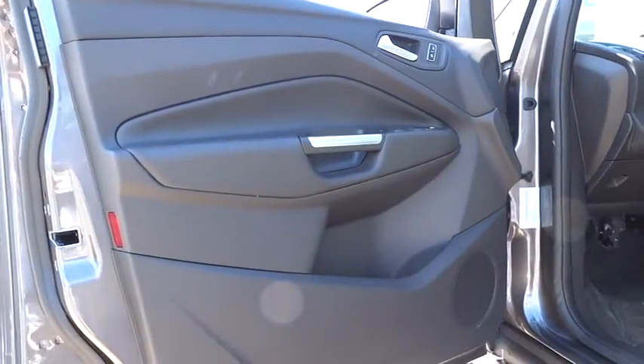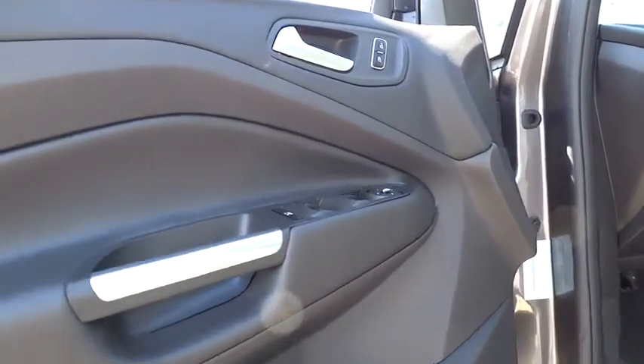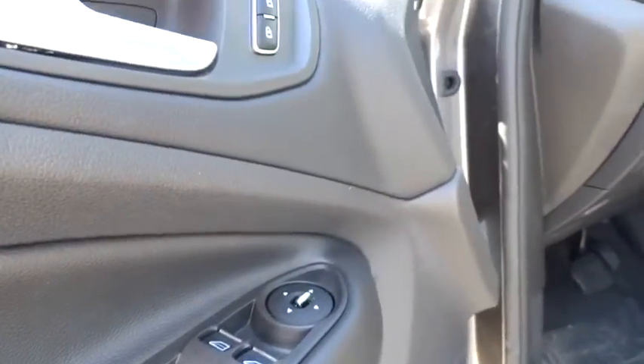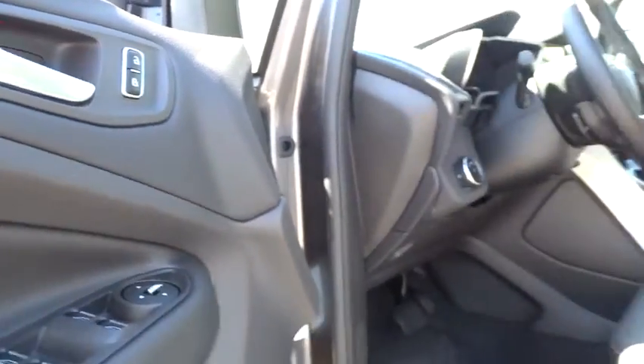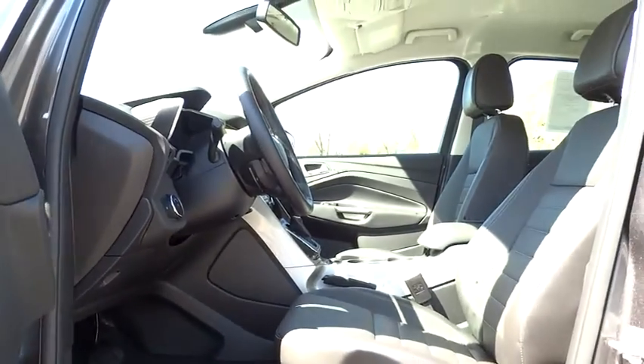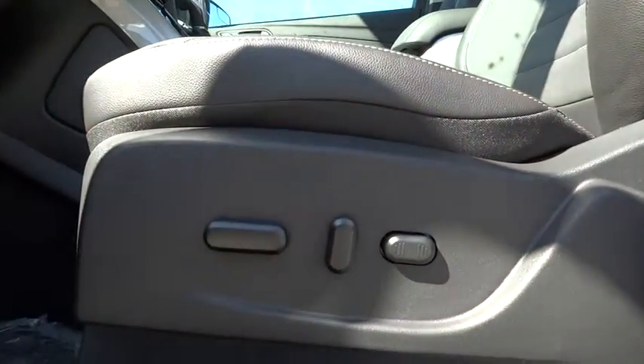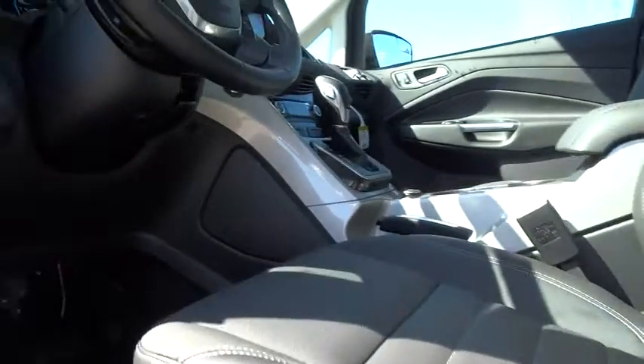Keyless entry, cruise control, aluminum wheels, four-wheel disc brakes, FWD, climate control, universal garage door opener, AM-FM stereo radio, rear defrost, fog lamps, MP3 player. Take this vehicle for a spin and see why so many shoppers are now proud owners.